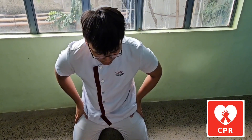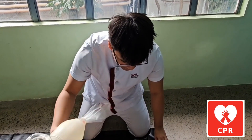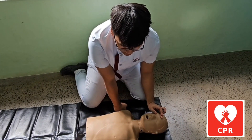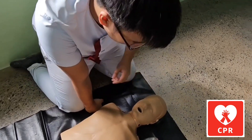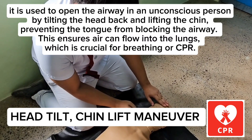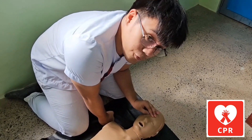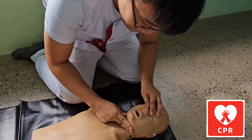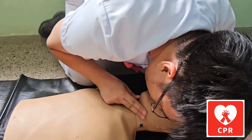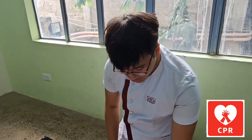After 30 chest compressions, give two rescue breaths. Tilt the client's head gently and lift the chin up, pinch the client's nose, and seal your mouth over the client's mouth. Blow air steadily and firmly for one second and observe for chest rise while blowing. You should see proper chest expansion or rise — if not, do it again to make sure.